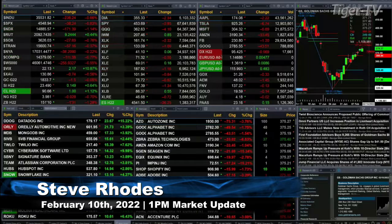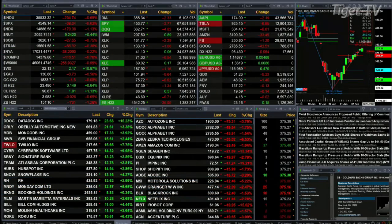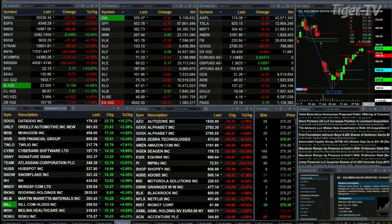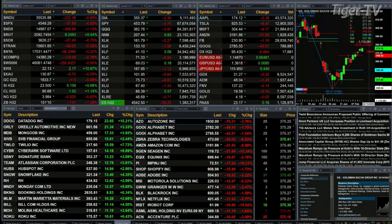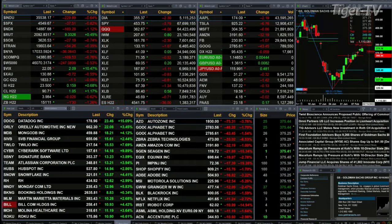1 PM update — slightly mixed bag out here. The only index we track trading to the upside is the Russell 2000, up nine points, about half a percent. The Dow is off 231, six-tenths of a percent. The S&P off 37, eight-tenths. Nasdaq 100 off 167, one-tenth of a percent.